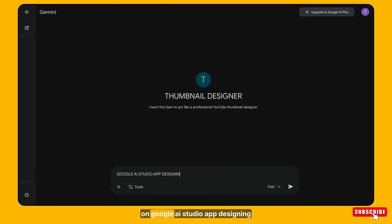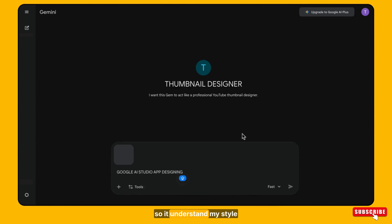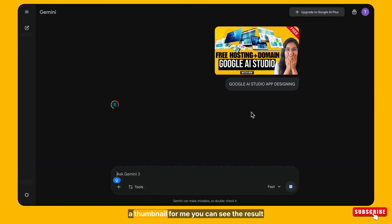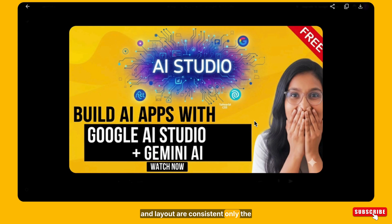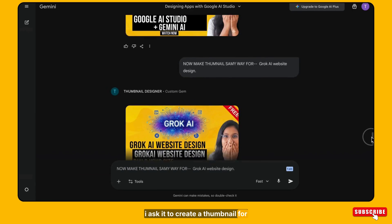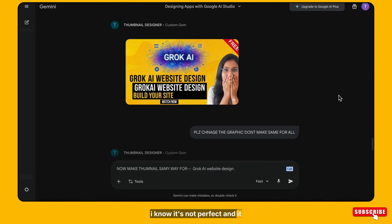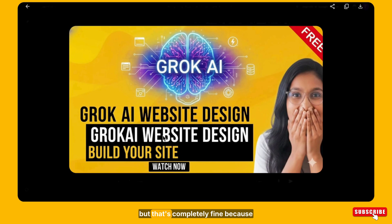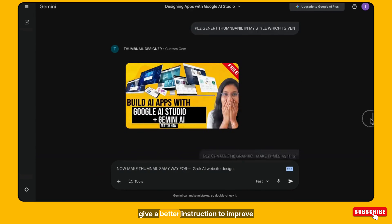I go to chat and ask this gem to design a thumbnail for my new video on Google AI Studio app designing. I'm also attaching one of my existing thumbnails so it understands my style. Now Gemini Gems creates a thumbnail for me. You can see the result — the theme is the same, the text style and layout are consistent, only the graphics change according to the topic. I then ask it to create a thumbnail for Google AI website design. The output may not be 100% perfect — this is just a first version. How you train it, it will improve. You can refine it, regenerate it, and give better instructions to improve it.